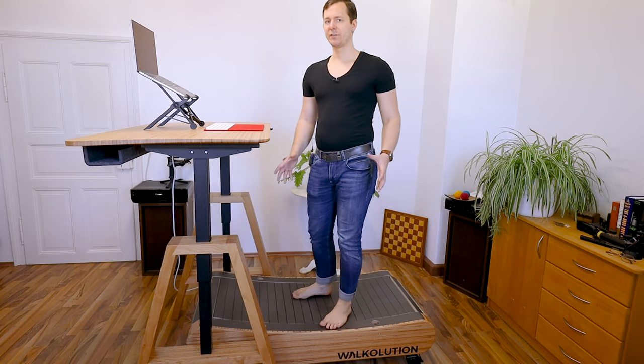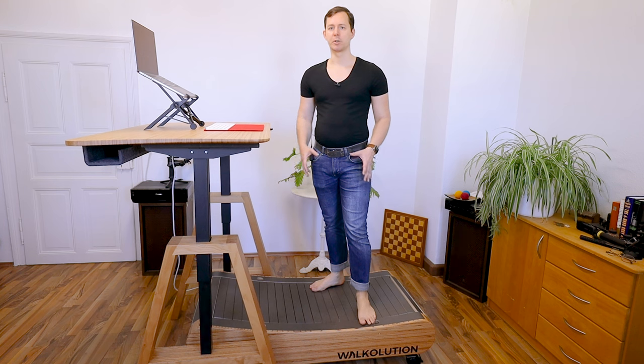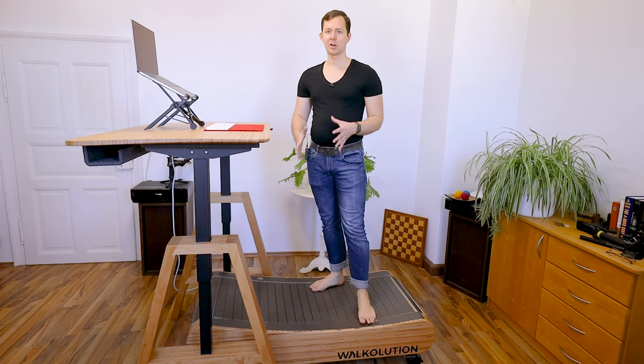This has been incredibly beneficial for me because just standing itself doesn't necessarily feel that great — after a little while, my lower back starts to hurt, and I think that's a pretty common experience. With a walking experience, it's completely different. And with this treadmill specifically, it's even more of a game changer, because I can start and stop walking exactly when I want to.